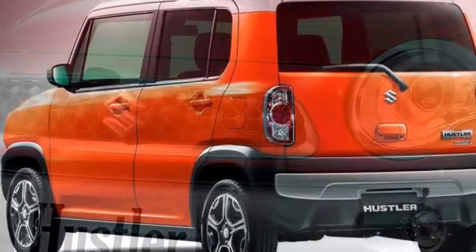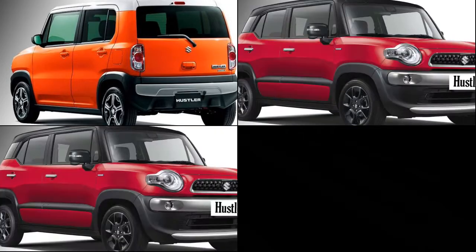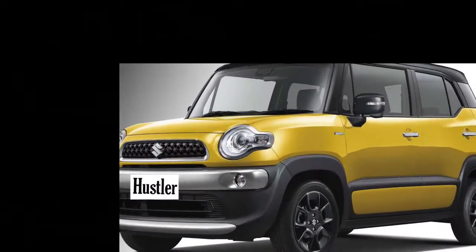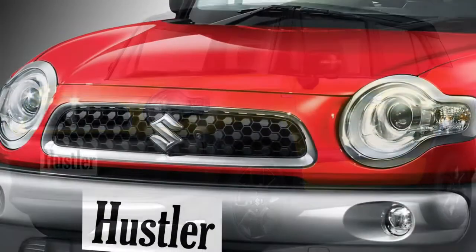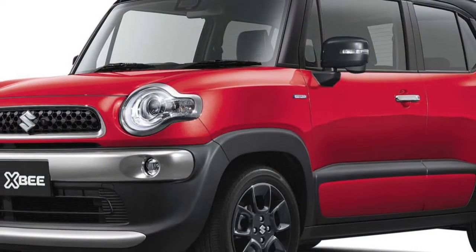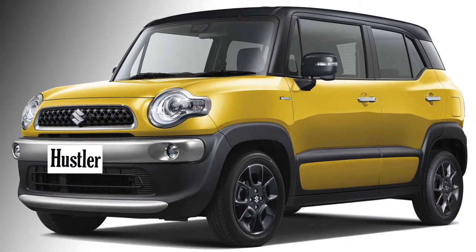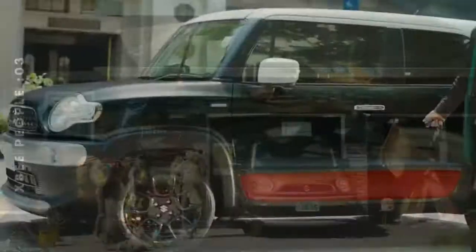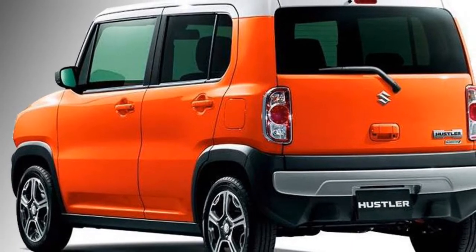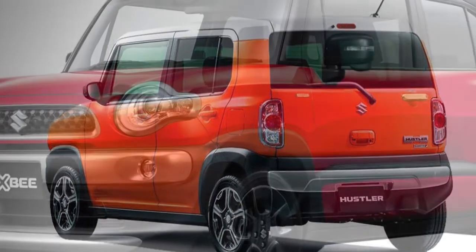Talking about the exterior look, the car will get rounded projector headlamps along with turn indicators on both sides, a new black front grille, a silver horizontal bar below the grille with two fog lamps, and silver skid plates. There will be no major changes in the side profile compared to the Wagon R, except for new black wheels and black inserts in many places. At the rear, the car will get vertical LED tail lights and a silver horizontal bar which will enhance the look.